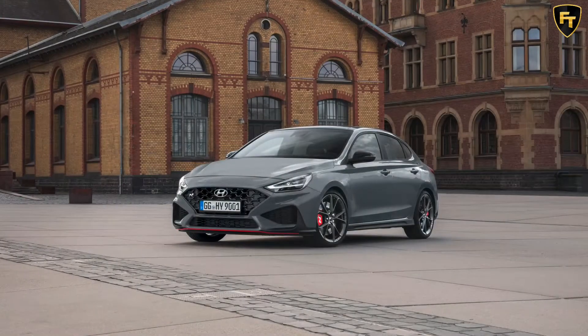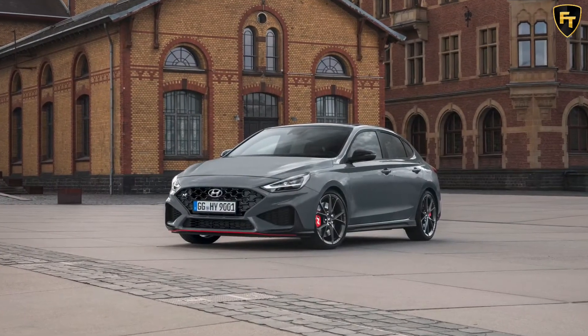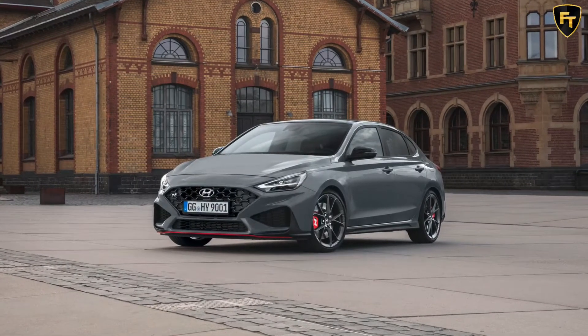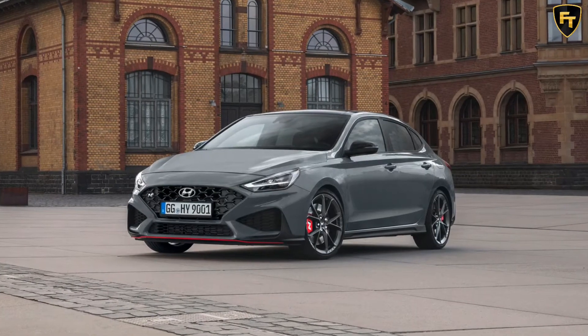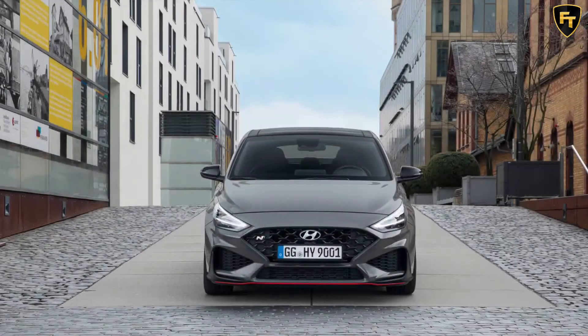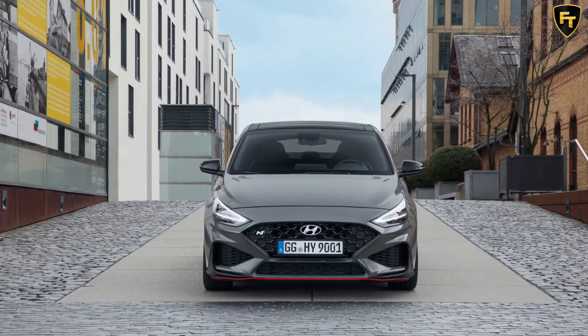Like the hatch, the i30 Fastback N Limited Edition is powered by a 2.0-liter turbocharged four-cylinder with 276 horsepower and 289 pound-feet of torque, mated to either a six-speed manual or an eight-speed dual-clutch transmission.